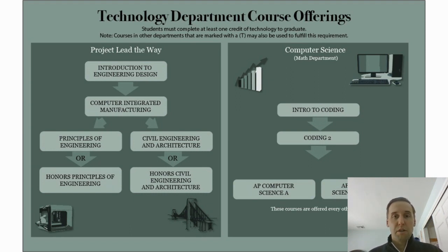The other technology offering is Computer Science. On the right side, we have two semester-long courses — Intro to Coding and Coding 2 — available to you as a freshman. If you do well and are interested in more rigorous courses, we offer two AP Computer Science courses: AP Computer Science Principles, which is more equivalent to an introductory college course covering computational thinking, and AP Computer Science A, which gets into programming in Java. There's a lot to consider in technology and a number of different offerings — I hope you might consider them.